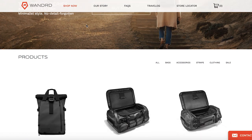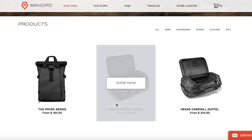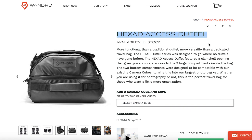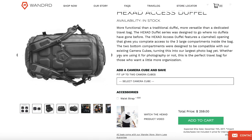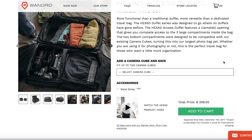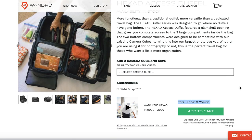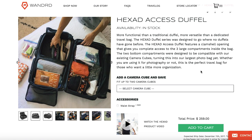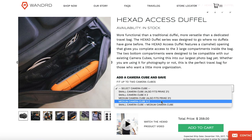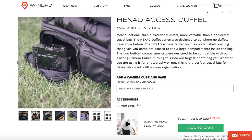Let's talk about cons with this bag — there's only one really, but it's a big one. This backpack costs a lot of money, like almost $300 just for the bag. It's $259 just for the bag itself, and it really starts to add up once you start throwing in the camera cubes, which are $49 a piece. But if you bundle them together you save $10, bringing you to a whopping total of $347.